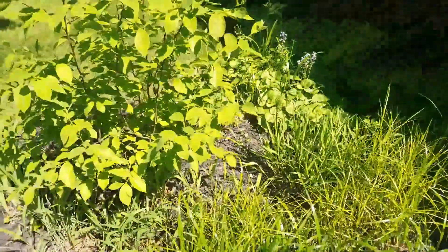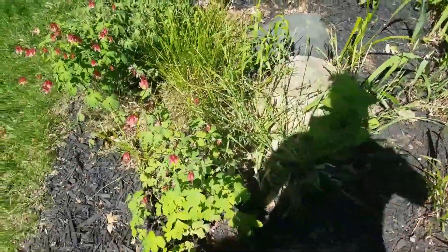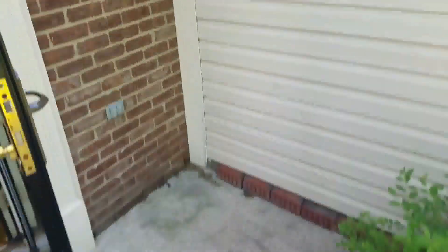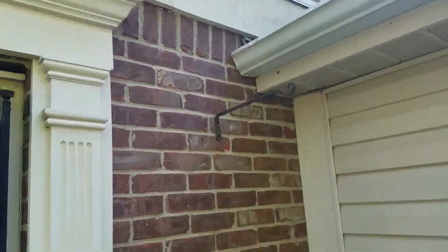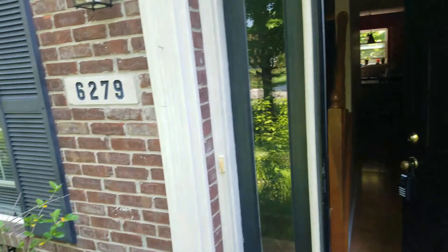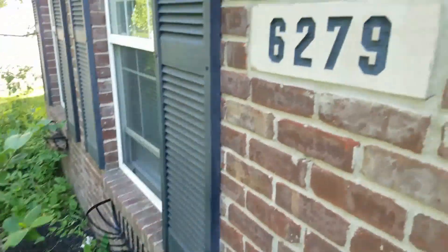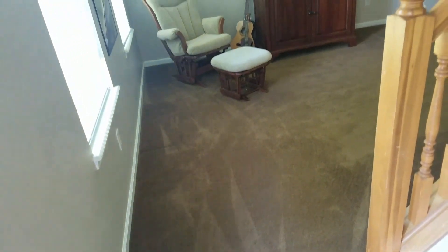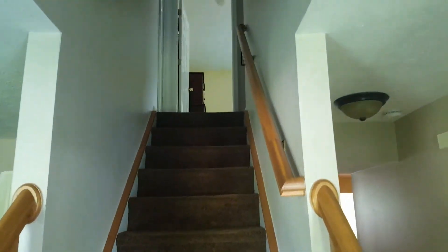Exterior. Gardening. Looks like we have some work to do here. Nice little hanger. Going up the stairs. Pretty deep closet.